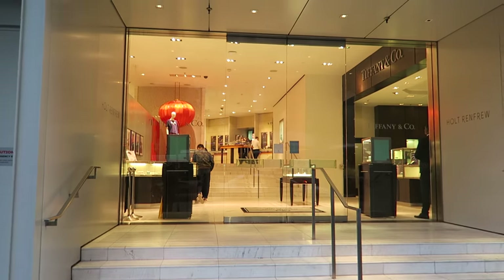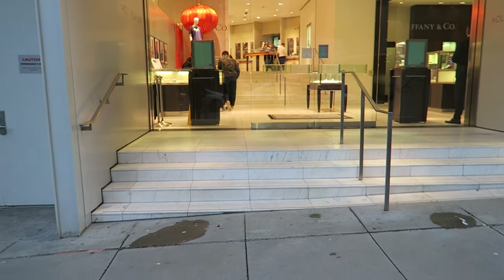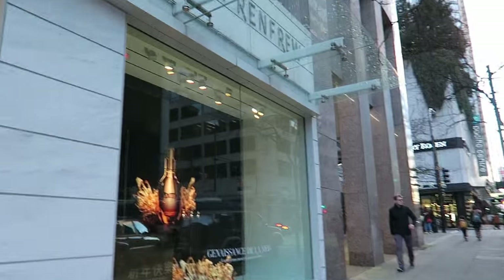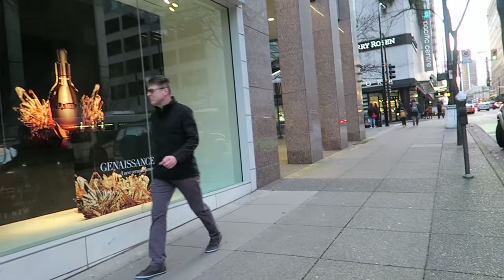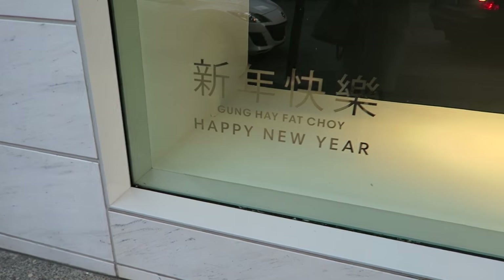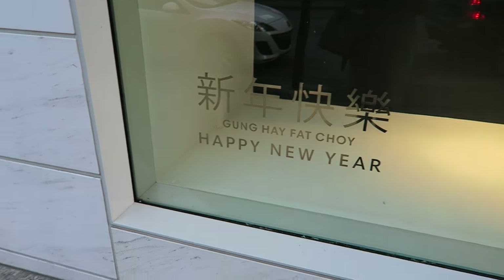Here we are again at my favourite store, Holt Renfrew. Actually, this is just one of the entrances — here you can see the Holt Renfrew. And then because Chinese New Year is coming up, let's go in.